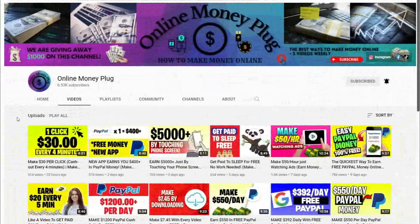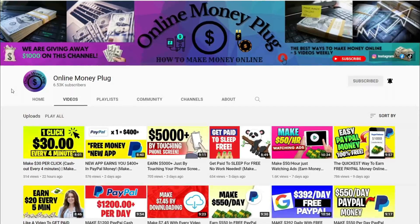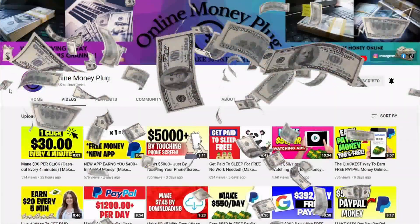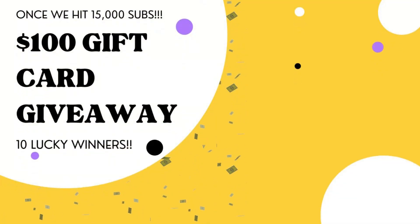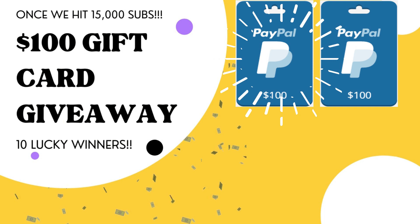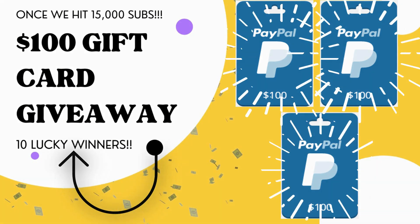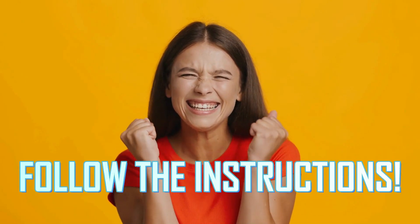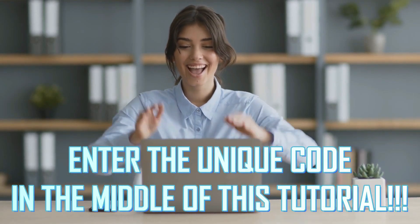Hey there, welcome to Online Money Plug, where we connect you to anything that will help you earn quick money online. On this channel, we love to give away free money, and we're giving away $100 worth of gift cards in PayPal to 10 lucky people once our channel hits 15,000 subscribers. To enter this exciting giveaway, I need you to follow the exact instructions and unique code that are given in the middle of this video.